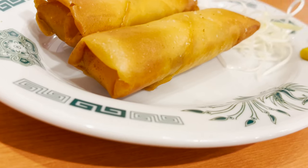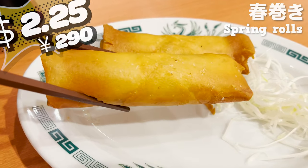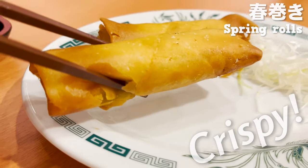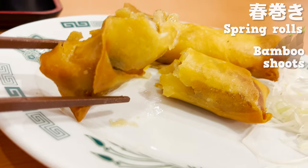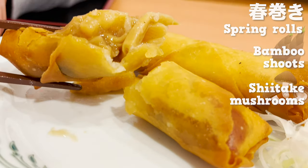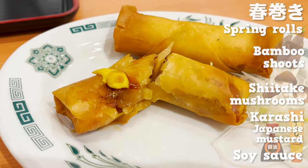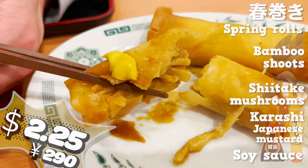These are spring rolls. How much do you think it costs? The answer is $2.25. It may be cheap, but it tastes great. The skin is so crispy because it's freshly fried. Let's crack it open and see what's inside. The bamboo shoots and shiitake mushrooms give it so much flavor. The thick, starchy sauce is so tender and delicious. It's good enough on its own, but I also recommend pouring some mustard and soy sauce on it. It's hard to believe it's only $2.25.